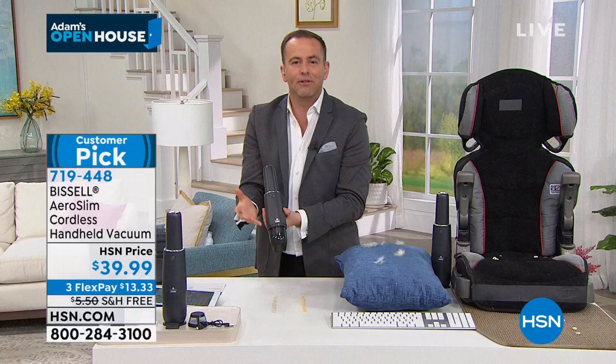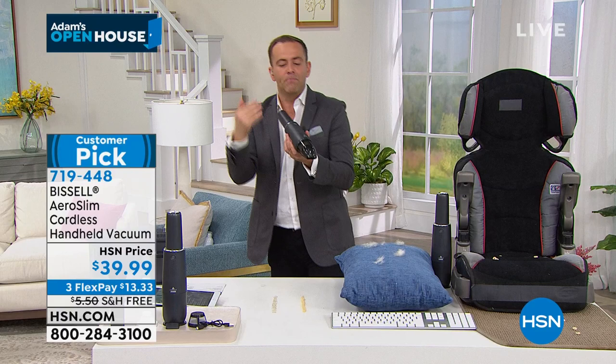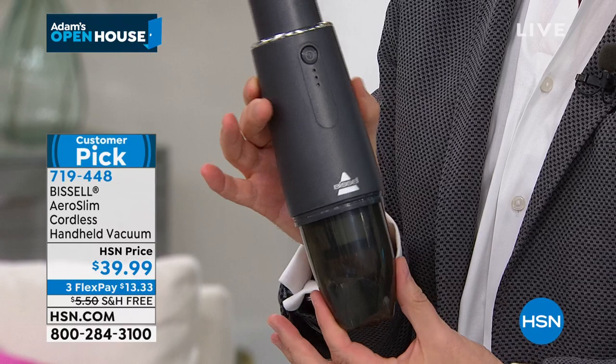We've seen hand vacs before, but not so good. Too heavy, no power, no suction. Bissell said we're going to fix that, and we're going to do it at a price that's really affordable. You can buy similar products, but they're like $100. They brought this to life. It's called the Aero Slim. $39.99, three flex pay and free shipping and handling.